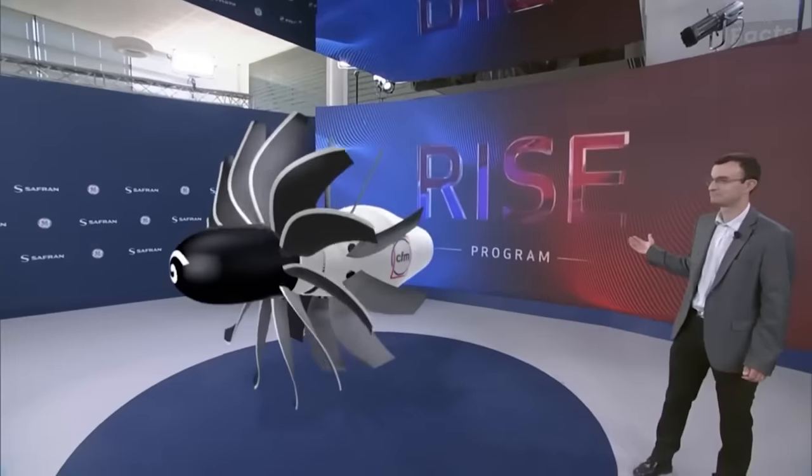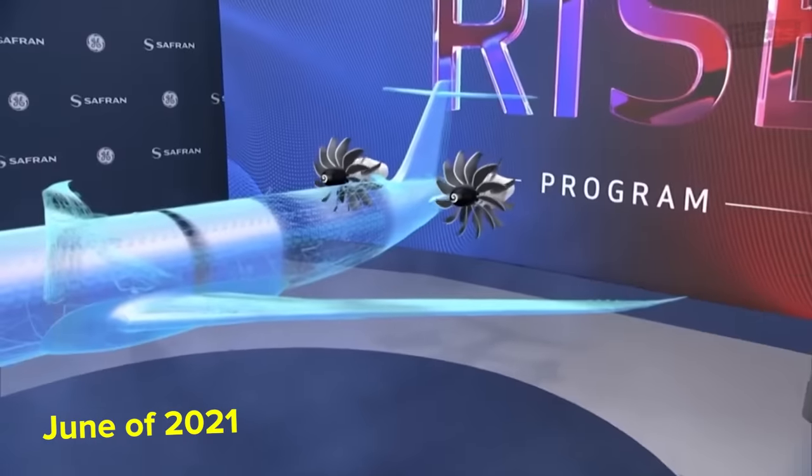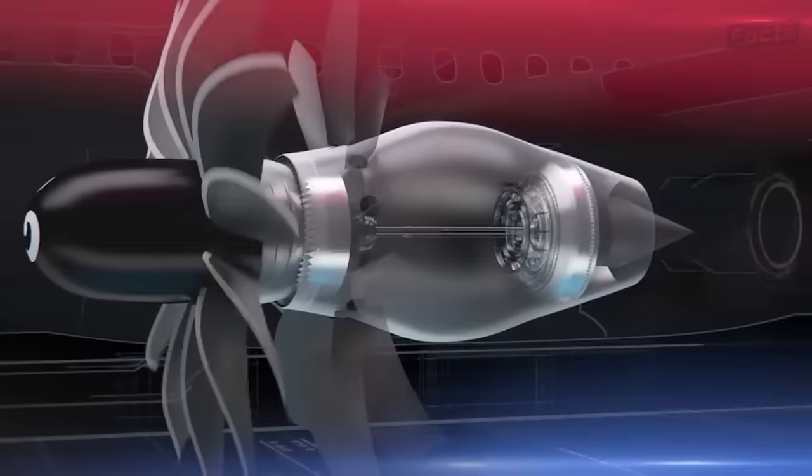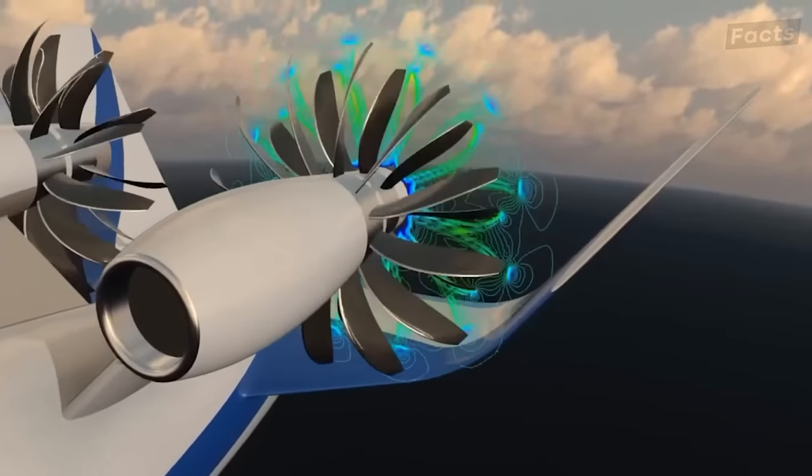The project was announced by CFM back in June of 2021. The two companies hope to build an engine that can use sustainable aviation fuels and hydrogen, reducing CO2 emissions and fuel consumption by 20%.